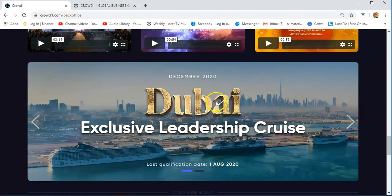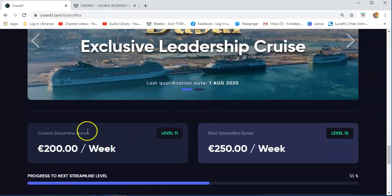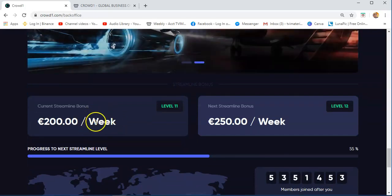We also have an exclusive leadership cruise in Dubai in December 2020. The last qualification date is on 1st of August 2020. You will also see the current streamline bonus, which is €200 per week. Once I reach this, I will get €200 per week.